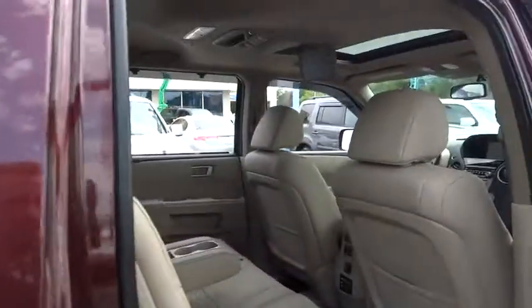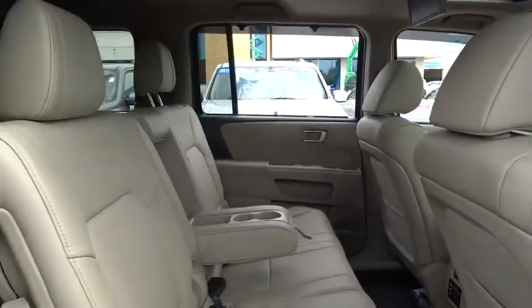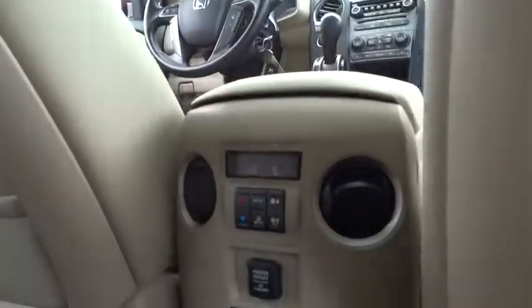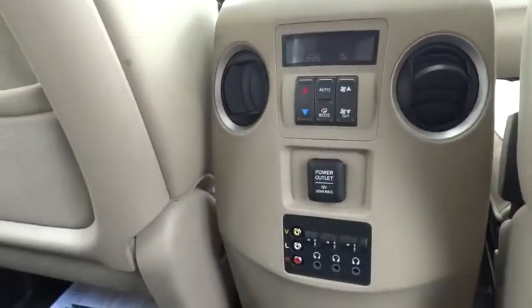Leather-wrapped steering wheel. Adjustable steering wheel. Driver airbag. Power steering. Four-wheel disc brakes. Floor mats. Cruise control. Auto-dimming rear view mirror.